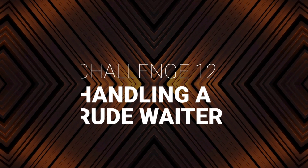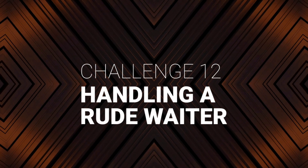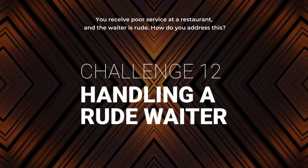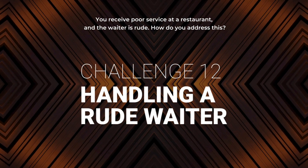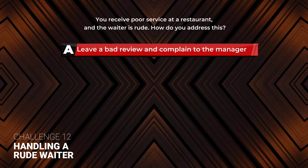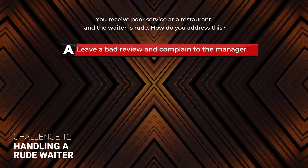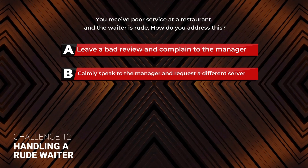Challenge 12: Handling a Rude Waiter. You receive poor service at a restaurant and the waiter is rude. How do you address this? A: Leave a bad review and complain to the manager. B: Calmly speak to the manager and request a different server.